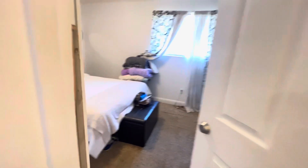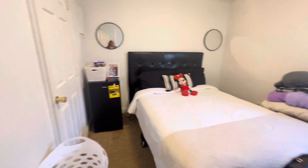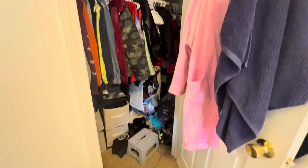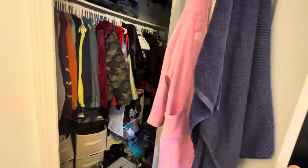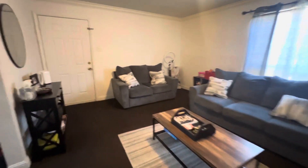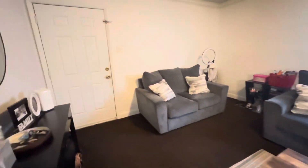Sorry guys if it looks a mess. This is my room, this is how it's currently looking. This is how the room looks and then this is my closet. Basically that's how it looks — I hope you guys enjoyed this mini apartment tour.